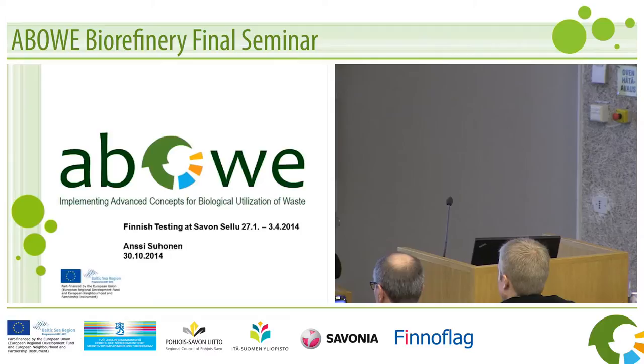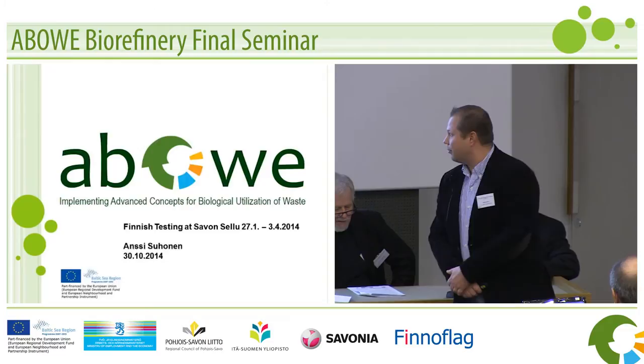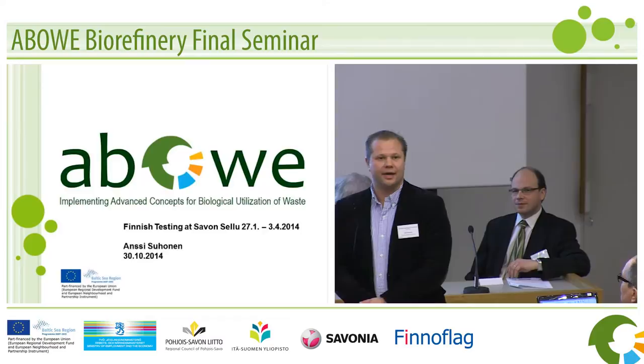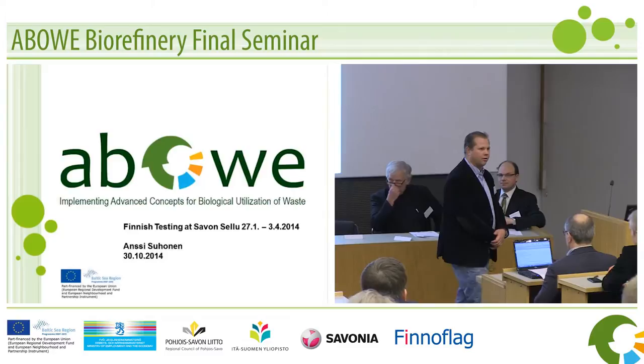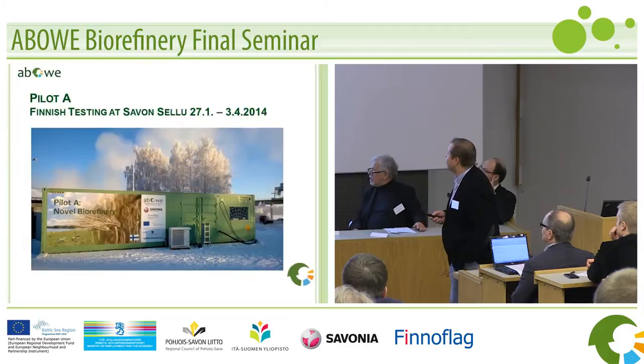Thank you very much and good afternoon, ladies and gentlemen. Good afternoon — in our parts of the country, how we say it. I'm here, I've been privileged to say some words about the testing at what we did in the pulp and carton factory in our location in Kuopio. Two months in ten minutes is a little challenging, but I'll try to manage.